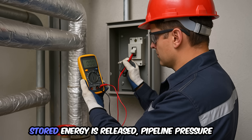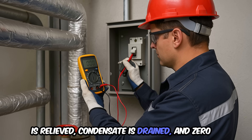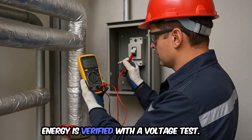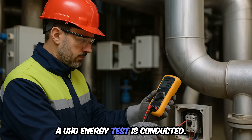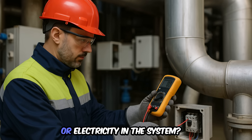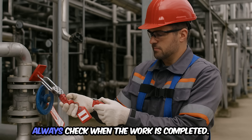Step 5: stored energy is released — pipeline pressure is relieved, condensate is drained, and zero energy is verified with a voltage test. Step 6: a zero energy test is conducted. Is there still pressure, heat, or electricity in the system? Always check.